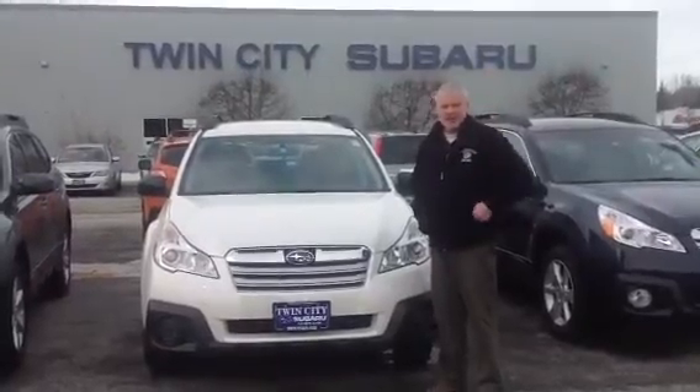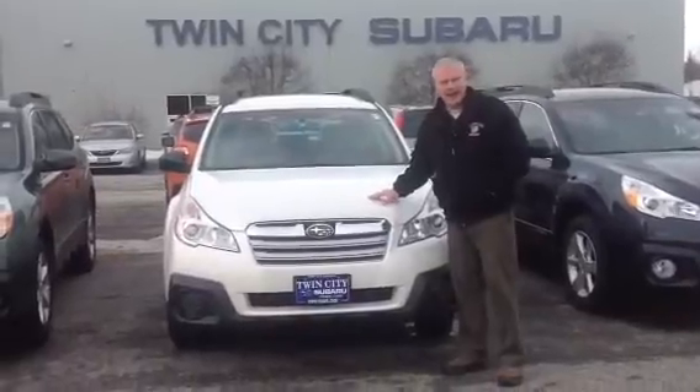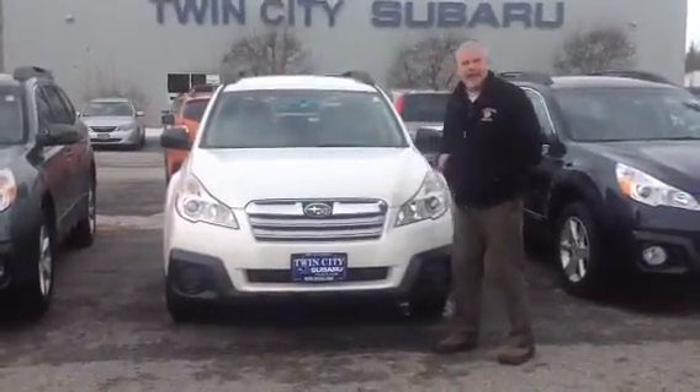Hi Gene, I'm Joe Sweeney. We're here at Twin City Subaru. This is the 2014 Subaru Outback. This particular color is Satin White Pearl.